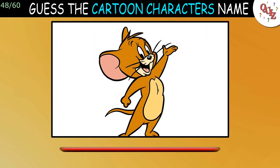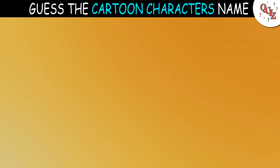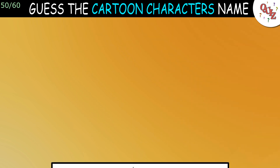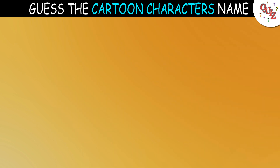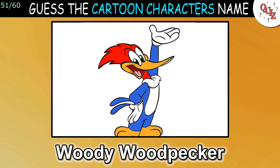Question 48: What's the name of this mouse? The answer is Jerry Mouse. Question 49: Have you seen this cartoon before? The answer is Mighty Mouse. Question 50: Time's up — that's Rick Sanchez. Question 51: Name this cartoon character. The answer is Woody Woodpecker.